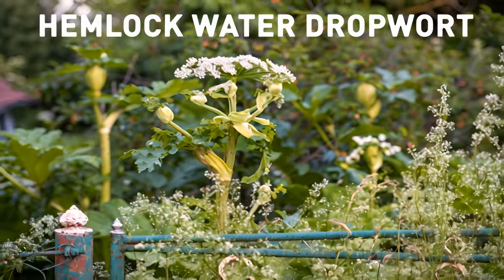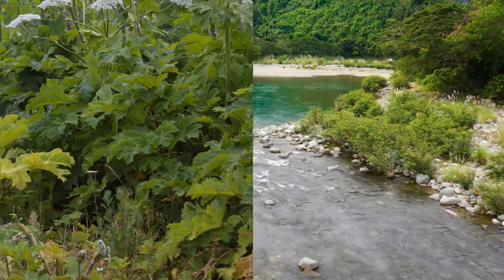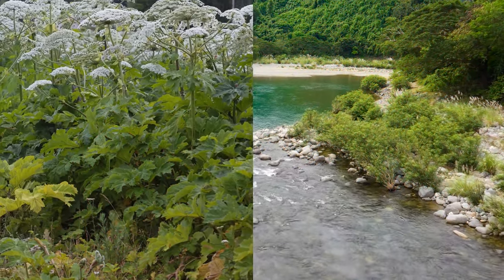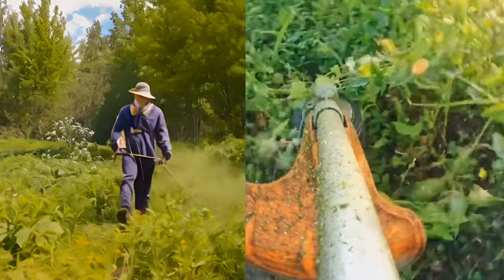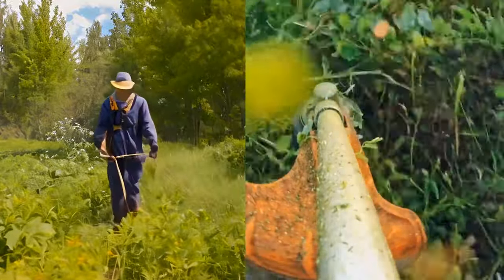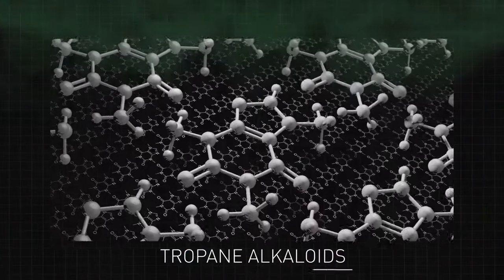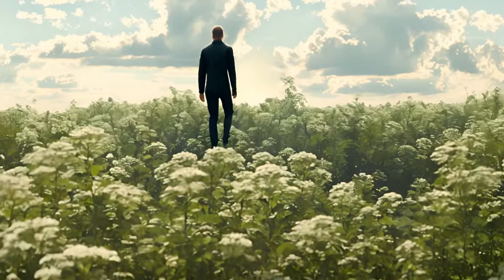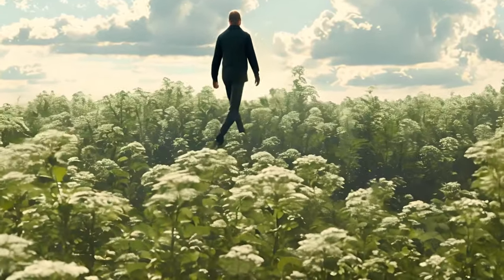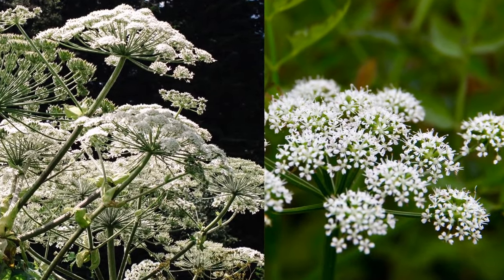Finally, there's the hemlock water dropwort, also known as poison parsnip — a very common plant around rivers and lakes. It's related to hemlock, another toxic plant. Hemlock is very dangerous on its own: it can be fatal if eaten and contains five different alkaloids that can lead to severe paralysis of the nervous system. It's often found in the wild around heavily populated areas. These two plants, however, live in different places and have different toxins.